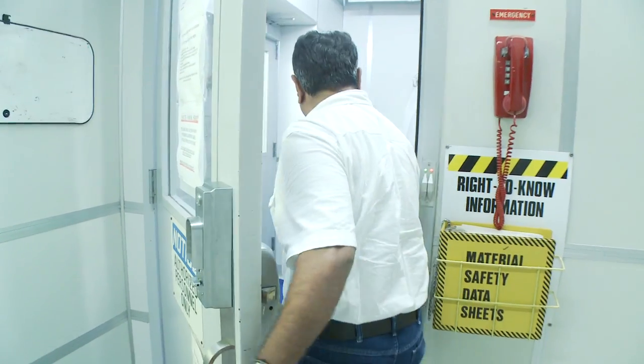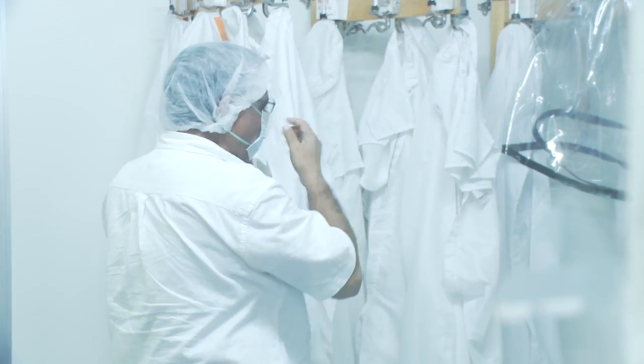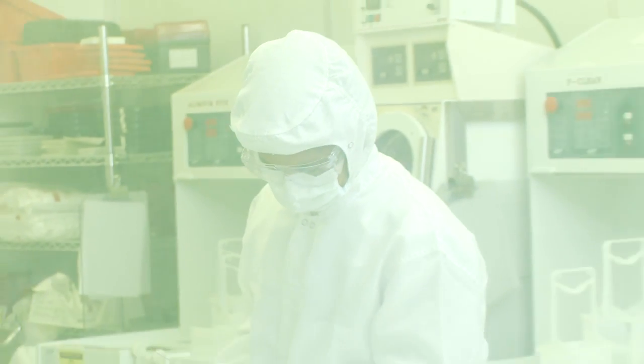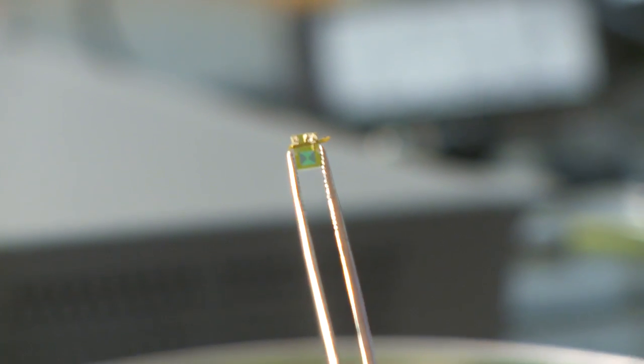This type of program is not possible without a team. It requires expertise in several different areas ranging from biology, to physics, to chemistry, to pharmacology, to electrical engineering, to mechanical engineering. They all fit together and they have to be there in order for this type of vision to be realized.